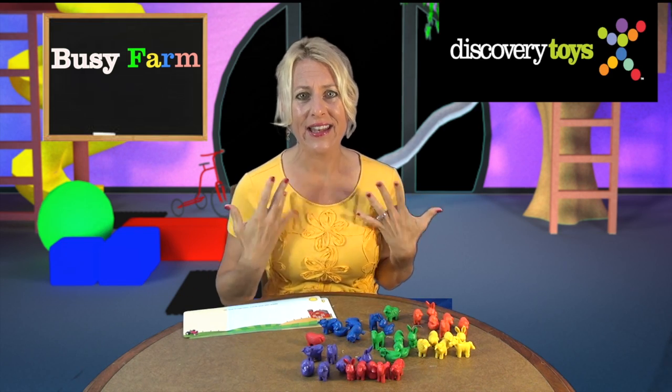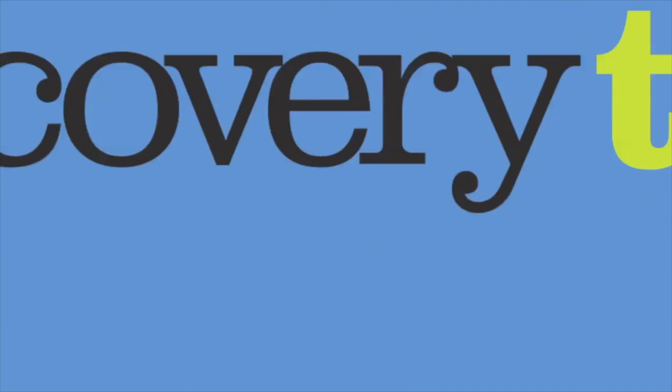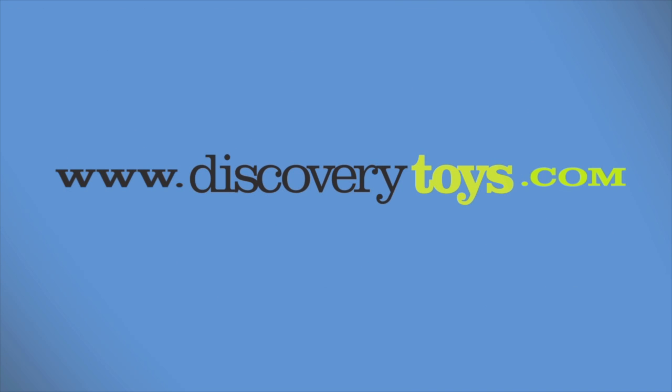I'm Sally, and it's time for the cows to come home, but you can find this and many other great educational toys at DiscoveryToys.com.